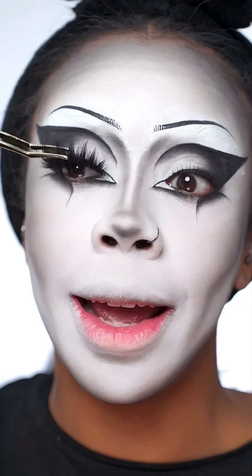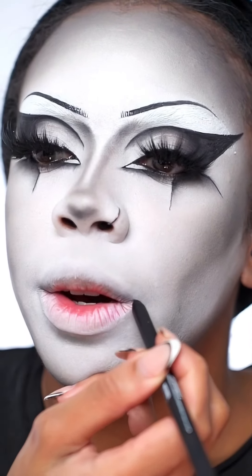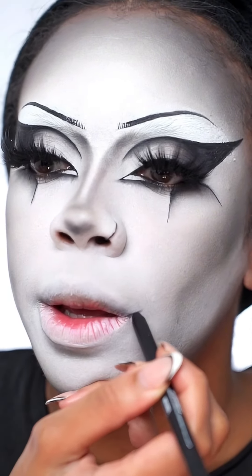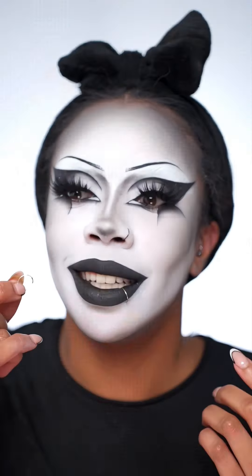Adding some black liner in my waterline. Time to line my lips — I'm gonna extend the corners out like this and join it up, fill in the edge, then add black lipstick.